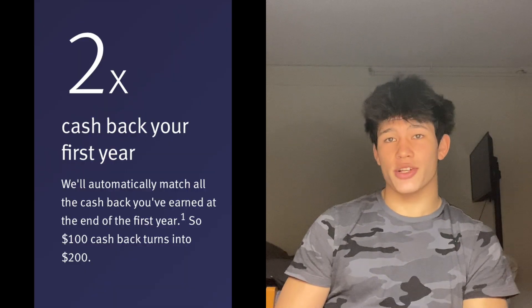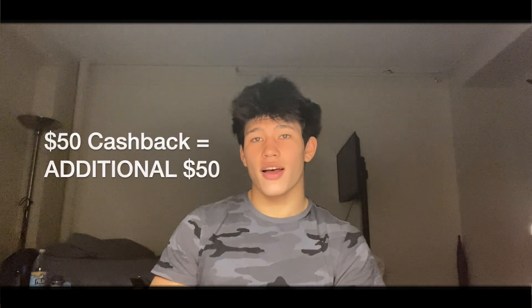To make it even better, they're matching your cash back for the first year. So let's say you rack up $50 in cash back after your first year — Discover will match that and give you another $50. You're kind of making money off of stuff you were going to buy anyway.